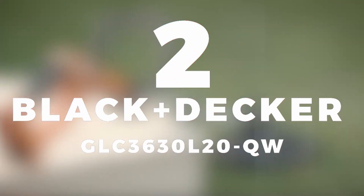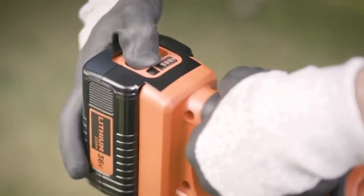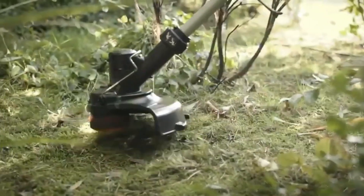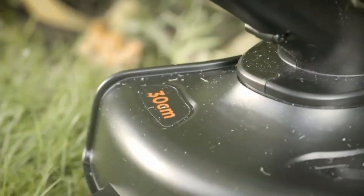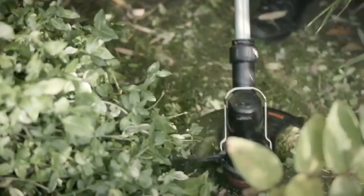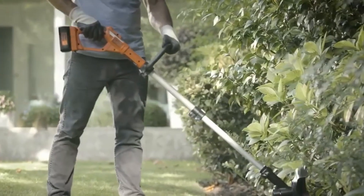In second place, we selected the Black & Decker GLC3630L20QW Cordless Edgers. The Black & Decker GLC Cordless model is quite a powerful cutting tool. It has an Echo Turbo mode — a dimmer that allows you to adjust the power of the device according to the type of grass to be cut, which also optimizes its battery. With its pivoting head, you can go directly from cuts to finishes, and it gives you up to 3000 meters of linear cut in just one charge.